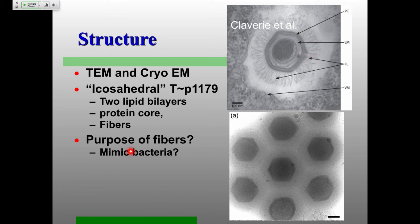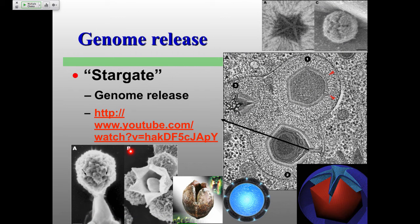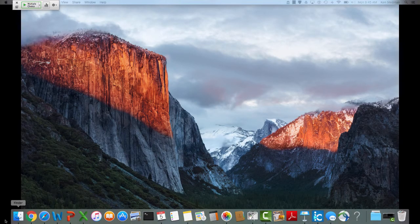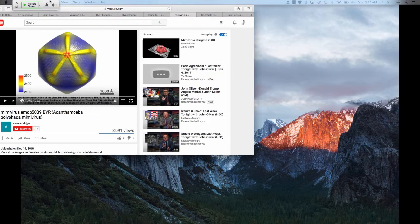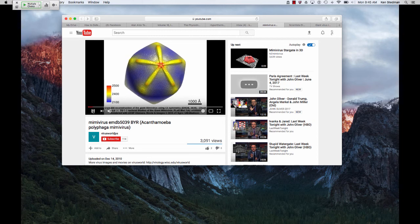Looking at cryo-EM reconstructions, when they looked carefully at the electron micrographs and didn't force all five-fold axes to be the same, they found that one of the five-fold axes was really pretty different. Let's take a look at this — in the reconstruction you can see one of those axes is very different from the others. We've got all the regular five-fold axes here with normal icosahedral symmetry, but one of them has a very different structure — the one they call the Stargate.